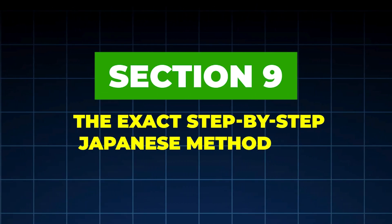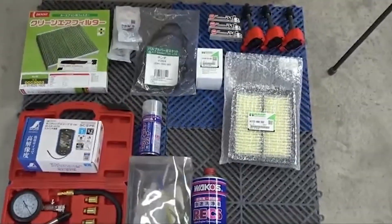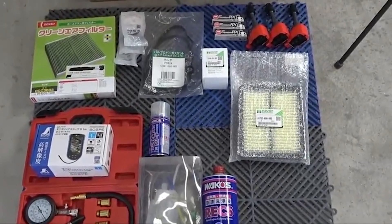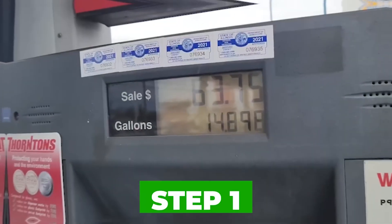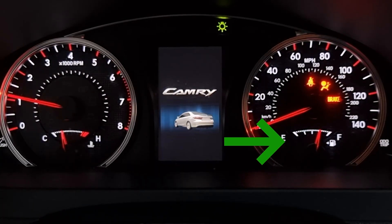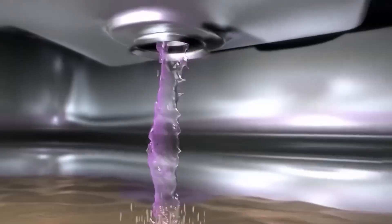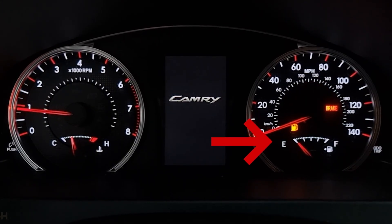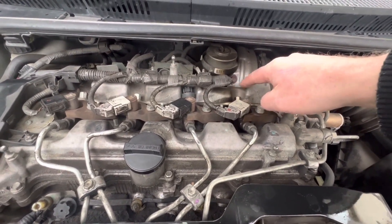Section 9: The Exact Step-by-Step Japanese Method — What Actually Works. Step 1: Start with the right fuel level. Japanese mechanics never clean injectors on an empty tank. Ideal fuel level: half tank to three-quarters tank. This ensures proper dilution, stable fuel pressure, and even injector flow. Cleaning on a low tank concentrates chemicals too aggressively and risks damaging injector seals and fuel pump internals.